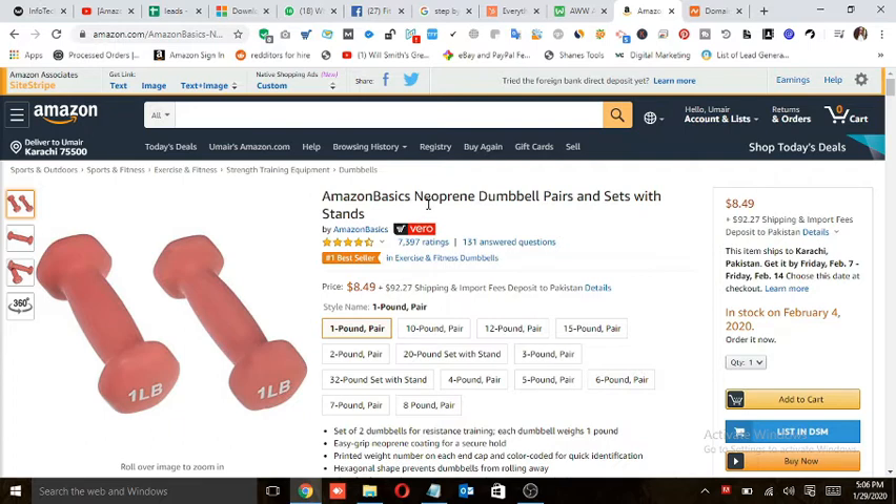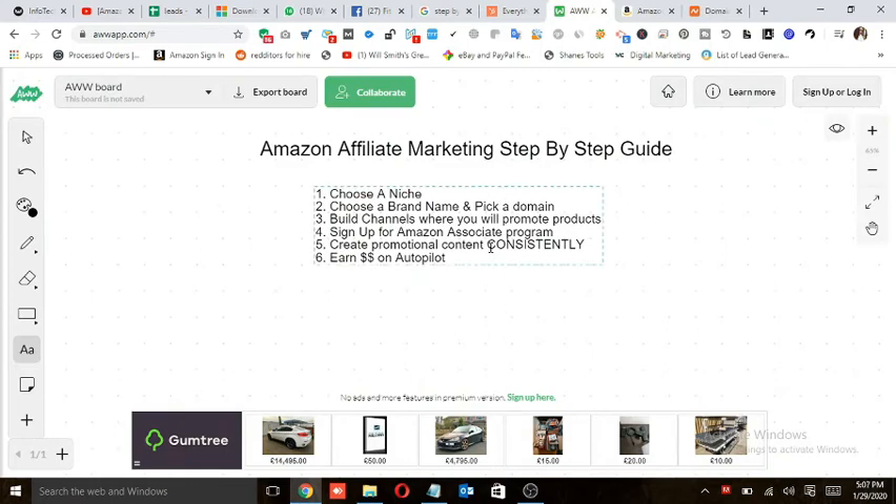Whenever I promote that link and somebody purchases a product through it, I'll get a commission. The best thing about the Amazon affiliate program is that your affiliate link contains a cookie of 24 hours. This means if someone purchases within 24 hours, you get a commission. Even if they go through your link and buy a different product, you still get a commission for that. That's the best thing about Amazon.